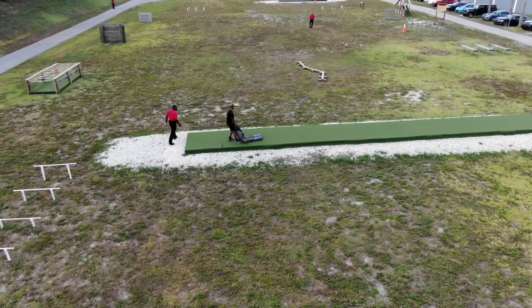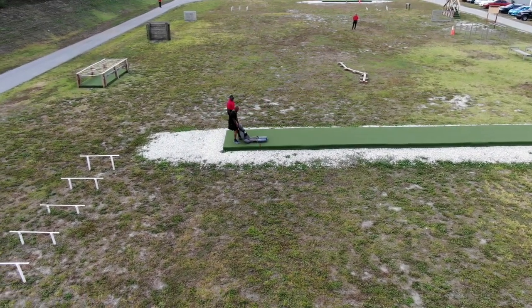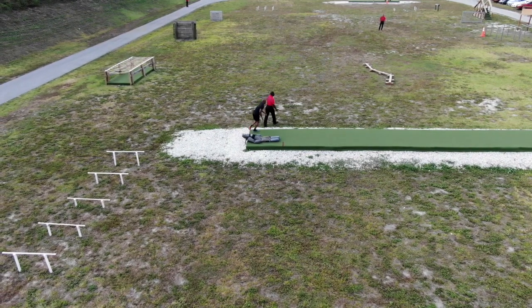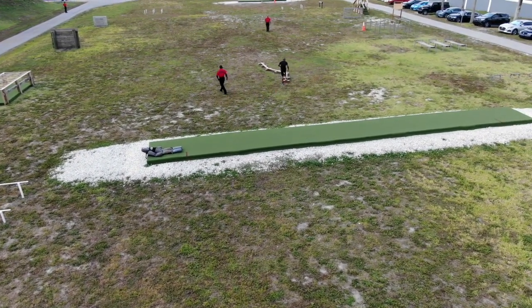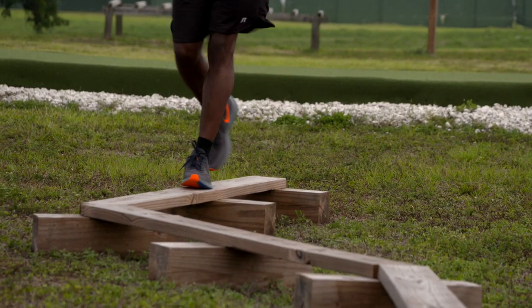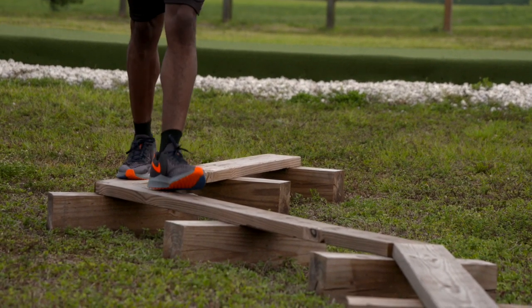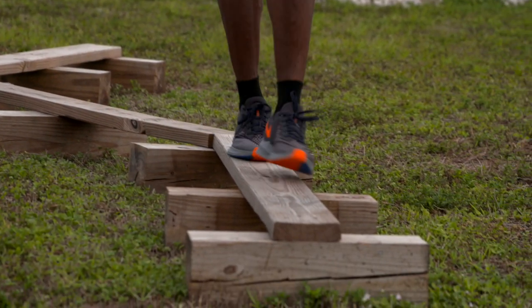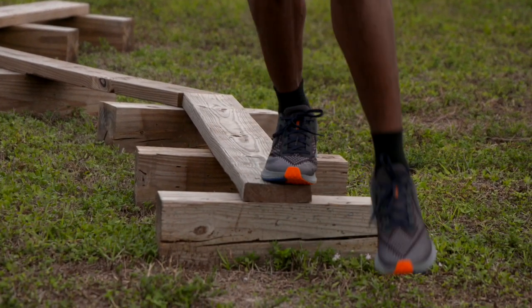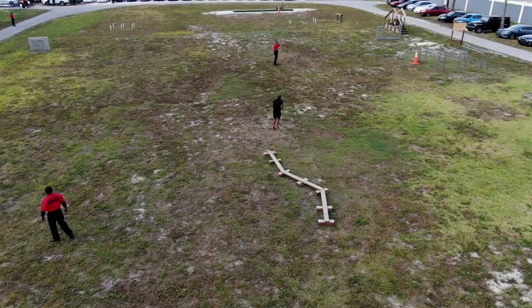The applicant will then drop the dummy and run to the balance beam. The balance beam is 18 feet in length with directional changes every 6 feet. If the applicant falls off the balance beam, they will return to the start point of the balance beam event and continue to try until they successfully complete it.